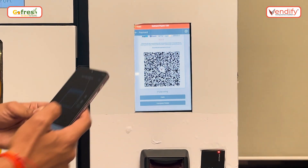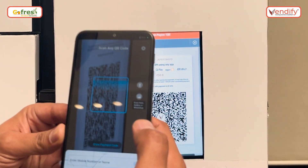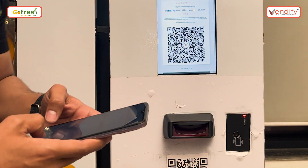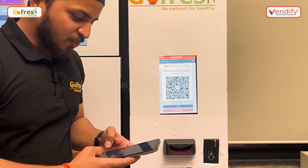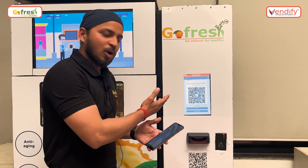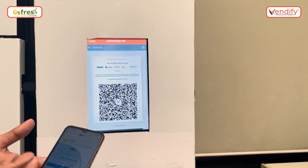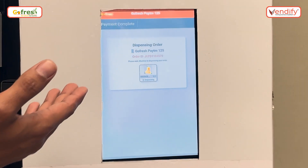I'm scanning it from a UPI app. Once I scan, it automatically detects the value and I'm proceeding for the payment. Once the payment is done, it will automatically show that the order is dispensing and you can see the whole process. Payment has been done and the screen has changed.